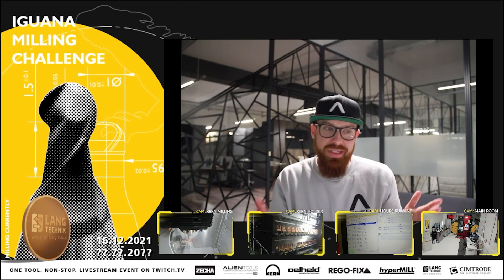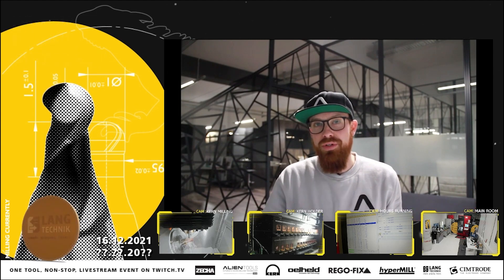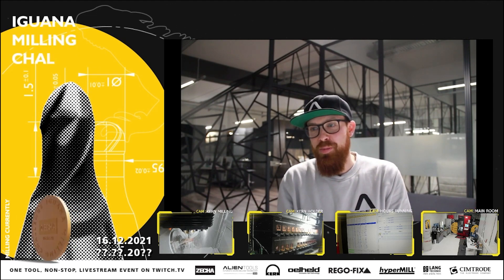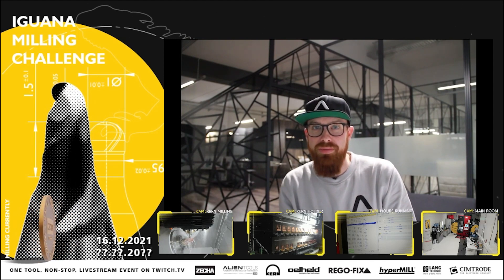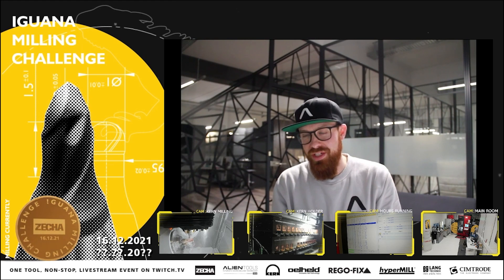So they're closed, and we said if it holds through Christmas and New Year's, we'll let it run the first week. And then on the 10th, we were going to mill our last design and then check out the tool and see how it looks.